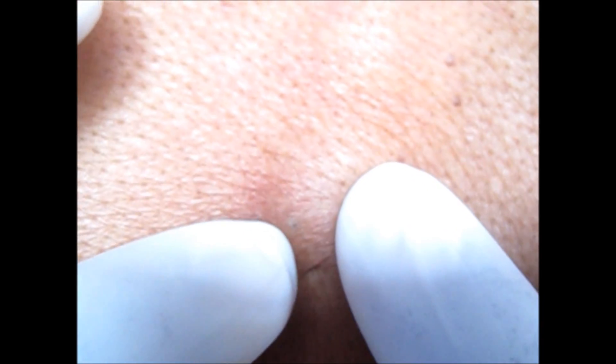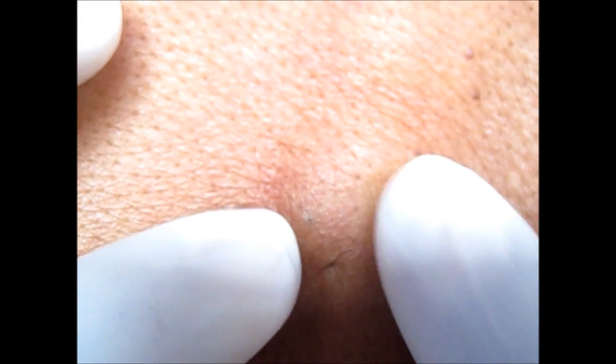This is the EBC cyst that we are showing here. You can see a black opening of the cyst, and this is not an infected cyst as you don't see any signs of inflammation. When we excise it, you will see that the material coming out is a cheesy material — this is the keratin.